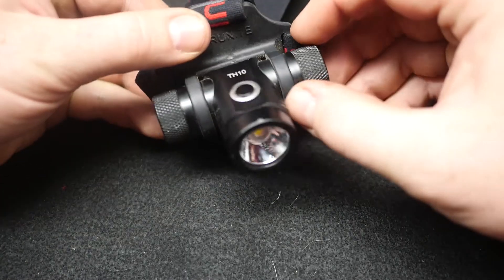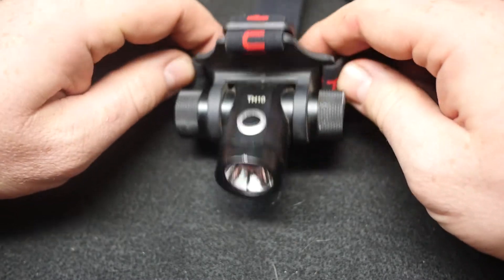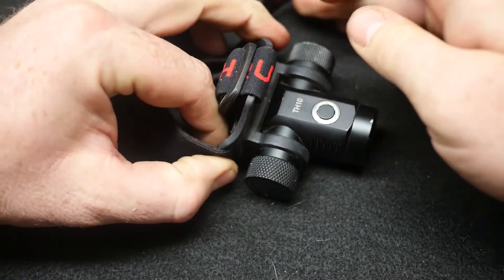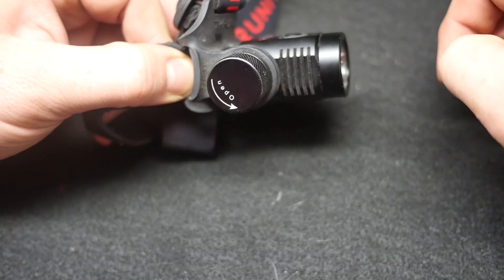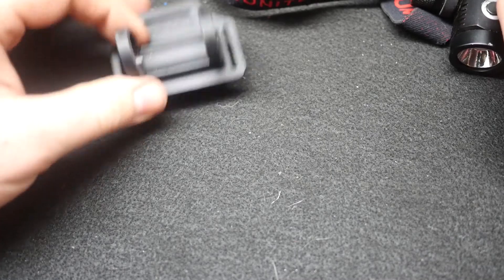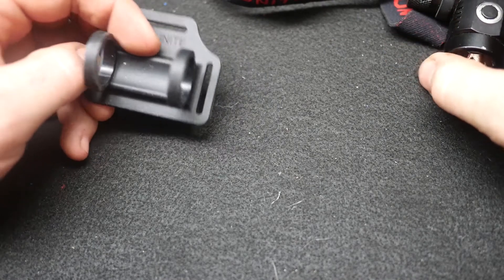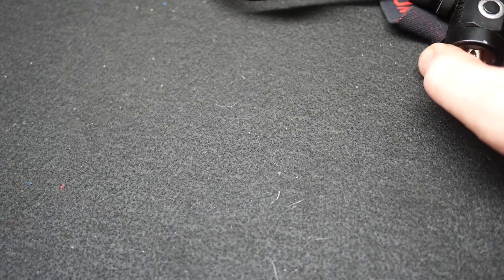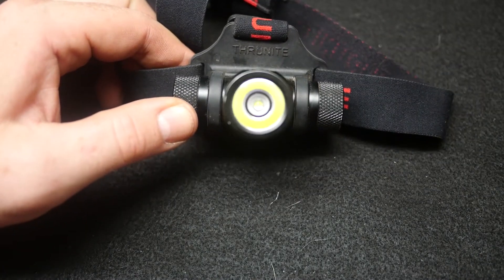One thing you'll notice is the plastic has loosened up a little bit. When it's on your head it definitely tightens up, so it's not quite as floppy, but it's definitely looser than when I got it a year and a half ago. With that said, I have a spare — they give you two headbands right out of the box to start with, which I thought was amazing. I've never had a manufacturer do that; usually they'll warranty it if you break something, but to get two right out of the box is a phenomenal idea.